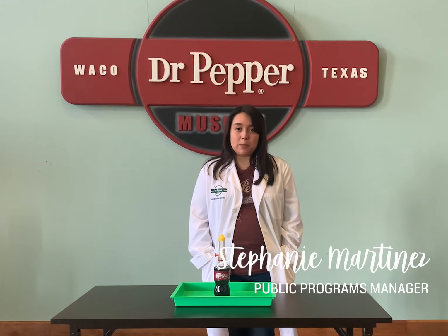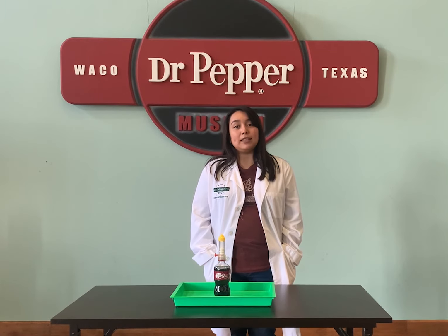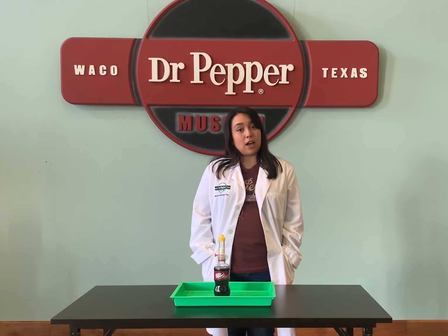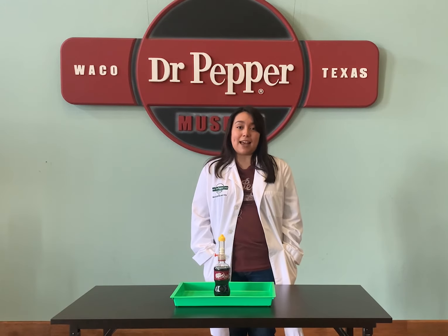While you're visiting the Dr. Pepper Museum, be sure to check out a Liquid Lab show. These staff-led presentations cover a variety of topics, including soda history and soda science.